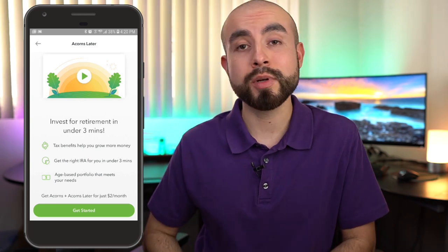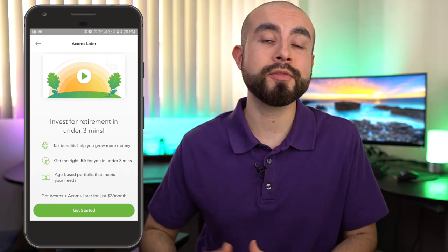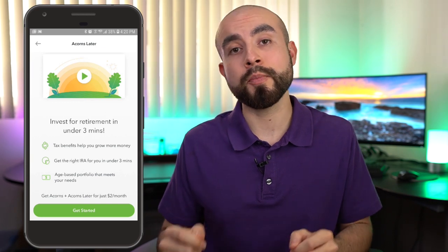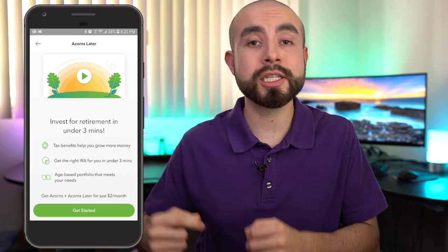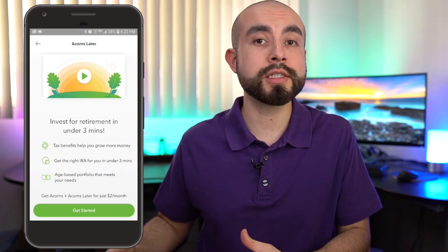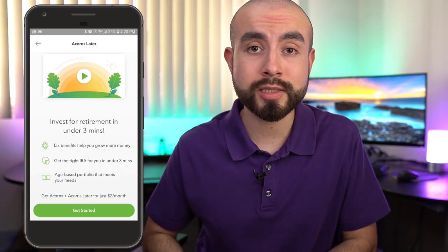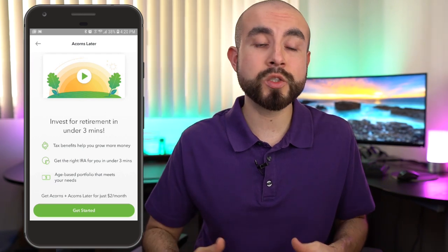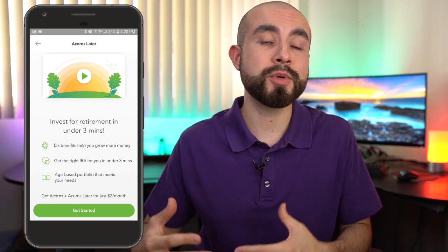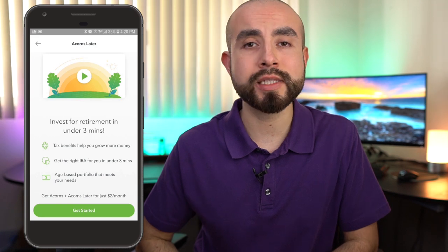I would definitely recommend considering the Acorns Later retirement account if you don't already have a retirement account set up. Even if you already have a 401k through your workplace, it never hurts to save a little extra for retirement. The earlier you can start saving the better — the longer your money has to compound and grow your retirement wealth over time. If you already have an IRA at a different institution like Vanguard, then Acorns Later may not make sense for you. But if you don't already have a retirement account set up at all, this is a pretty sweet option where you can bundle it all together with your Acorns Core Investing Account and view it all from one app, one dashboard.